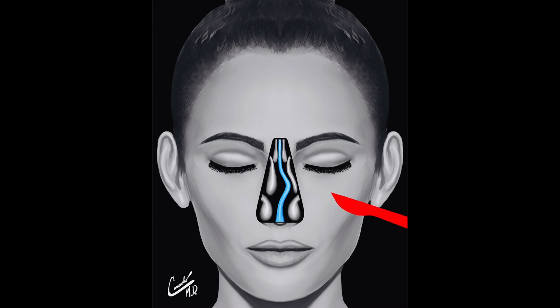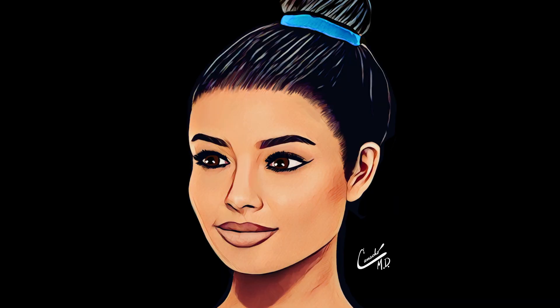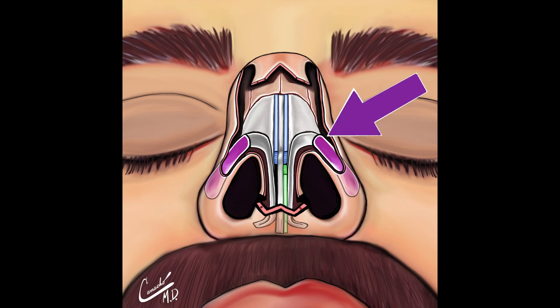A septoplasty is a surgery that straightens a crooked or deviated nasal septum. The surgery should not change the facial appearance. If the outside of a person's nose is also crooked, the surgeon may recommend a septorhinoplasty, also called a nose job.